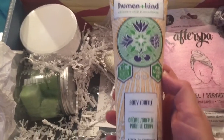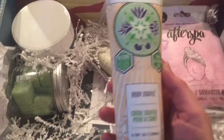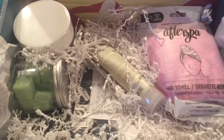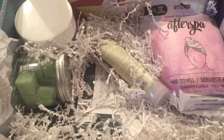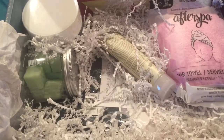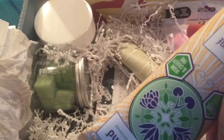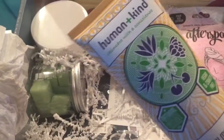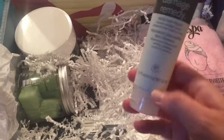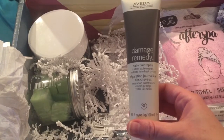Human Plus Kind Skin Care with a Conscience — a Body Souffle. I will sniff it and tell you what it smells like. It smells really good. It's kind of tropical for a Fall Box, but that's sometimes nice. We also got Evita's Damage Remedy Daily Hair Repair.